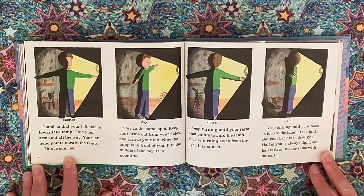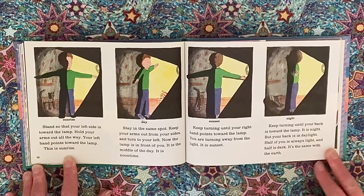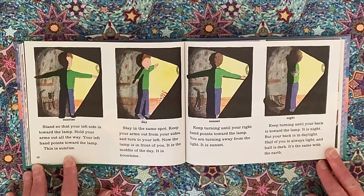Stay in the same spot, keep your arms out from your sides and turn to your left. Now the lamp is in front of you — it is the middle of the day, it is noon time. Keep turning until your right hand points toward the lamp — you are turning away from the light, it is sunset. Keep turning until your back is toward the lamp — it is night. But your back is in daylight. Half of you is always light and half is dark. It's the same with the earth.